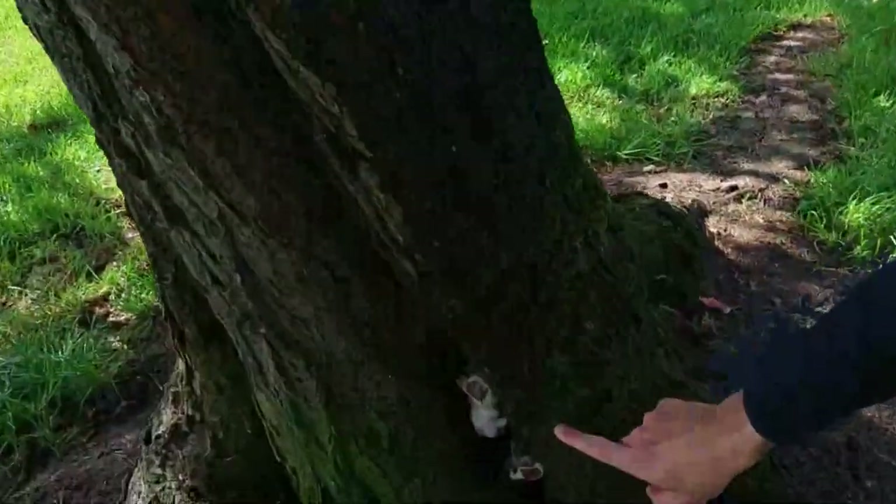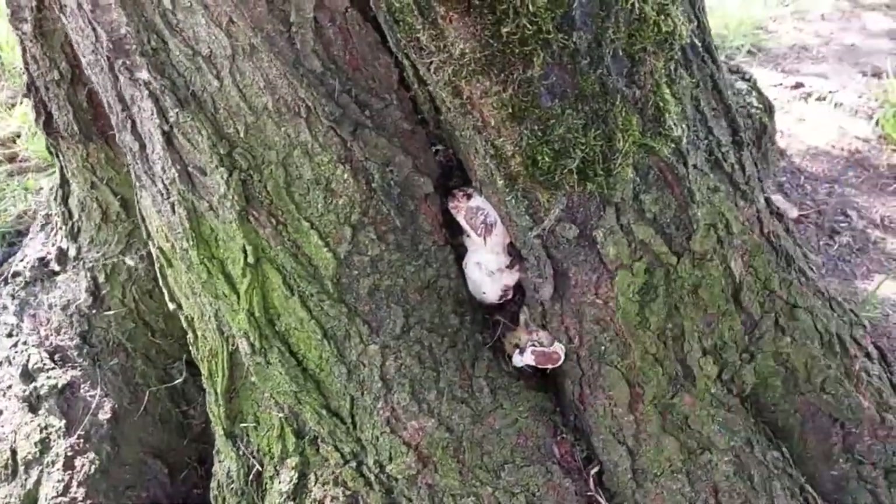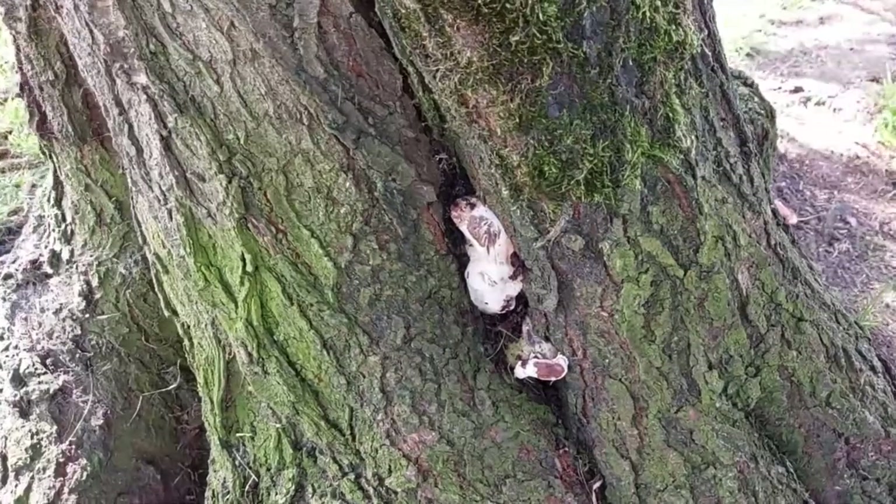Good news, bad news. Bad news is there's mowers and they might get to some of the fungi before we do. And the good news is we found fungus — this little Ganoderma. It will make a mark; yes, it bruises when you touch it. Alright, we're off.